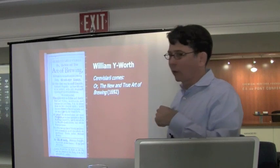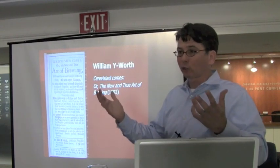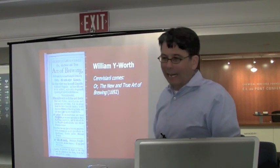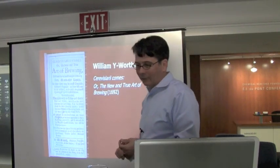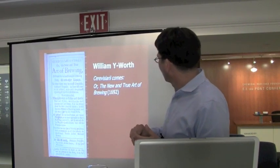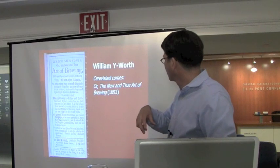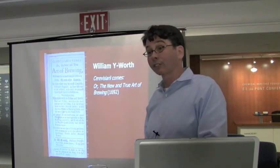I wanted to highlight some of the books here at the Chemical Heritage Foundation, which is a museum and also a research library. I've had the good fortune of being able to work in that library for my research. This text by a gentleman named William Wyworth — sort of an odd name — he actually came over to London from the Netherlands, from Holland, right around the end of the 17th century. He was a correspondent with Isaac Newton.